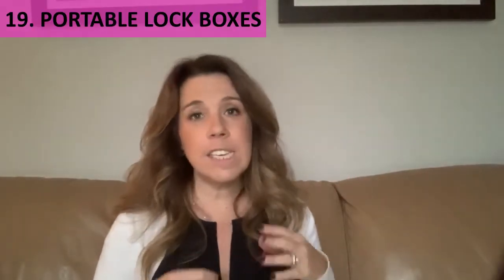Number eighteen: bring a travel umbrella — you never know when you'll have a rainy day, and it's just a good travel habit. I probably should get something a little smaller than what I have. Number nineteen: portable lock boxes are really popular, especially for beach excursions. They have a key lock and attach to your beach chair so you can secure your valuables. A lot of people report loving these, and they're definitely an Amazon favorite.